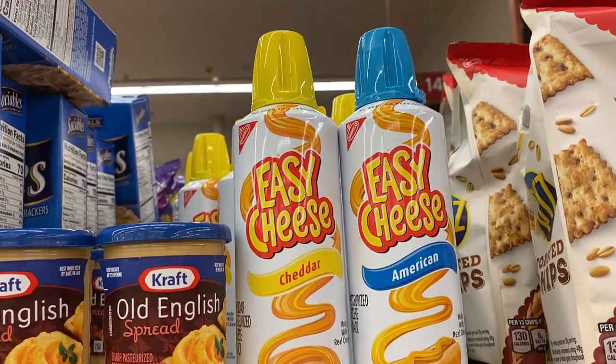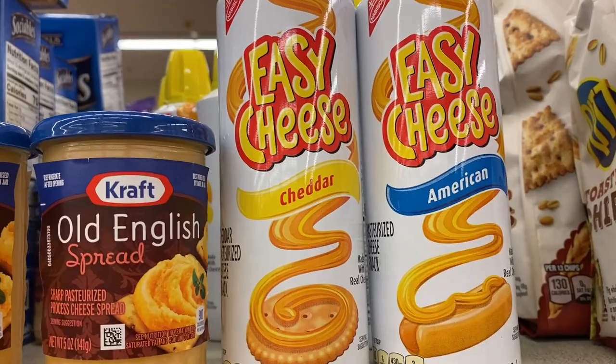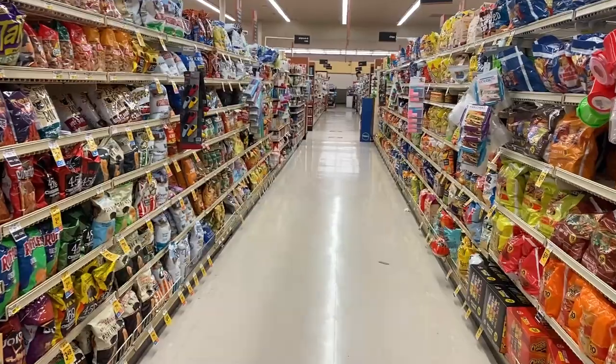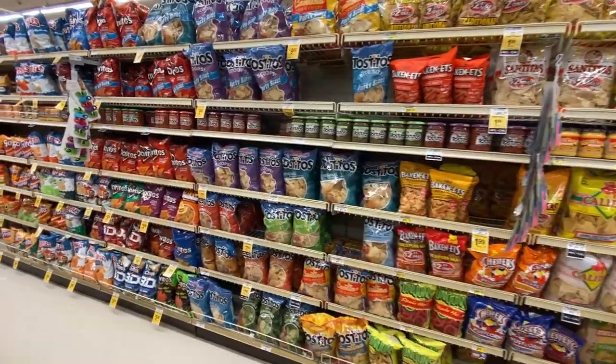And then this is the famous aerosol cheese in a can that is just very American and very disgusting. And then this aisle has what I spent 10 years of my life marketing and selling — salty snacks. It's a whole aisle, both sides.